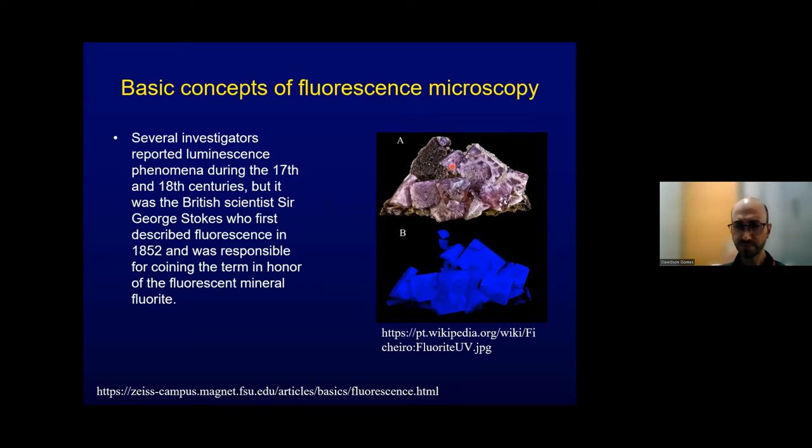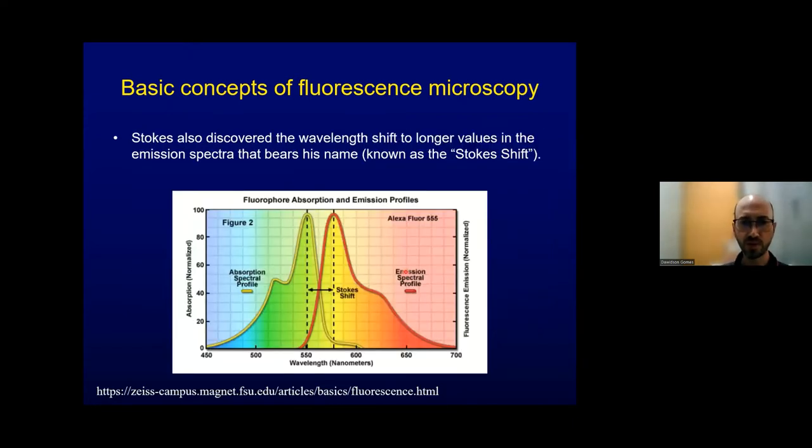Several investigators reported luminescence phenomena during the 17th and 18th centuries, but it was Sir George Stokes who first described fluorescence in 1852 and coined the term. The name came from the mineral fluorite. When you illuminate fluorite with standard sunlight you see one appearance, but when illuminated with UV light it fluoresces visibly.